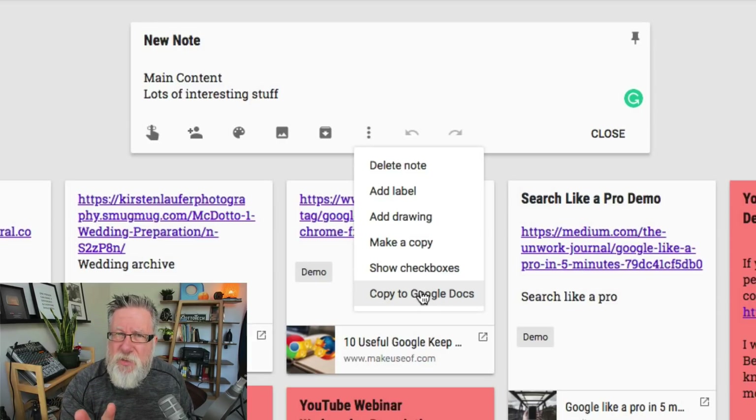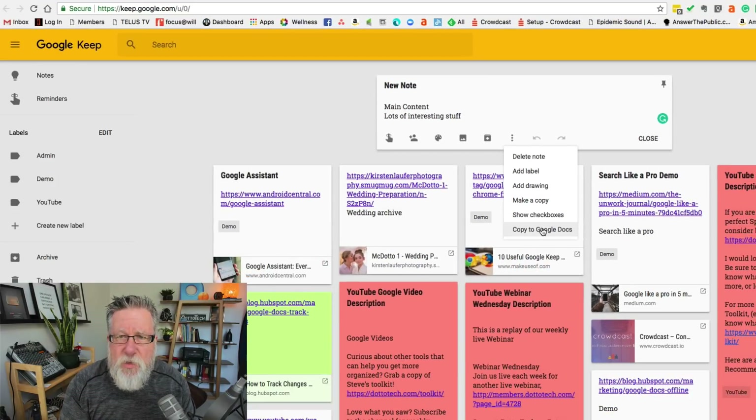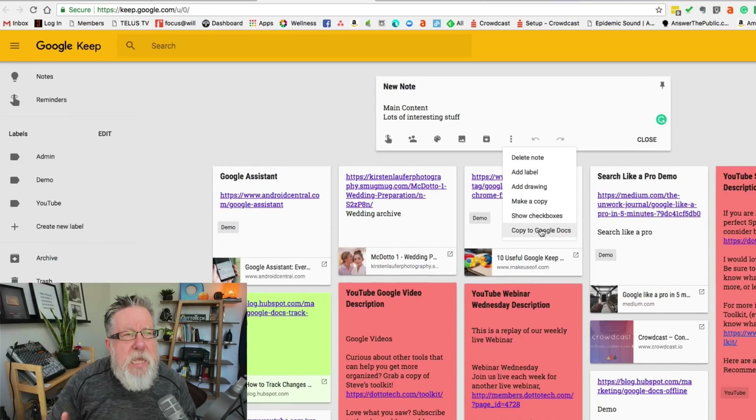So that is the basic structure of the notes — nothing too fancy, very limited as far as formatting, layout, and all of that sort of stuff. Really simple.